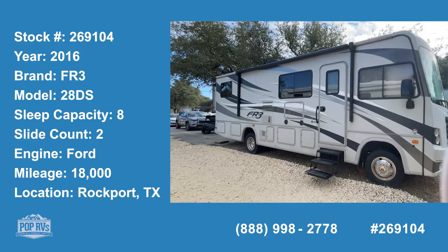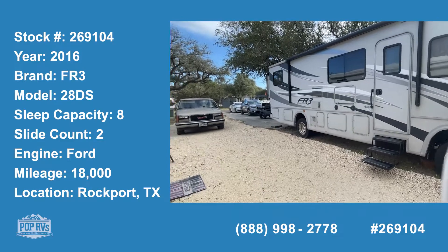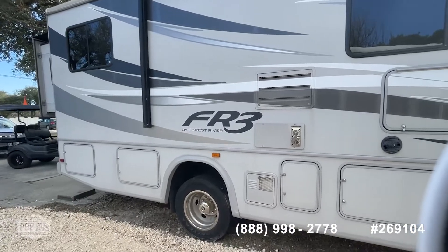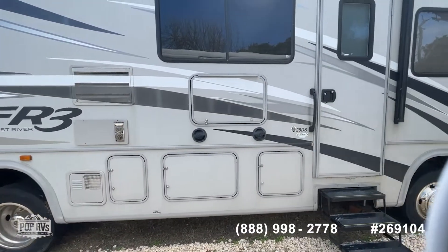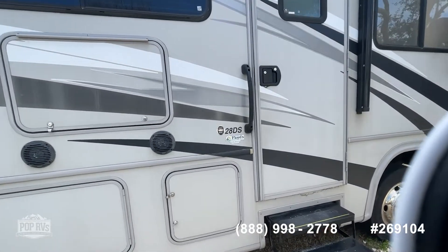Hey pop shoppers, this is Steve with Pop RVs, and today I'm here to show you a 2016 FR3 by Forest River. It's a really unique bus the way it's laid out — I haven't seen any done this way before. It's a V10 gas Ford motor and it's the 28 DS, so it's 28 feet long.